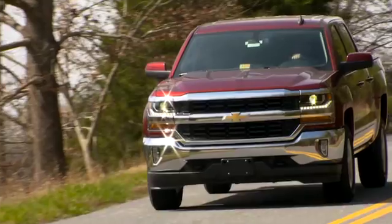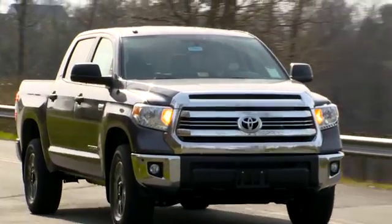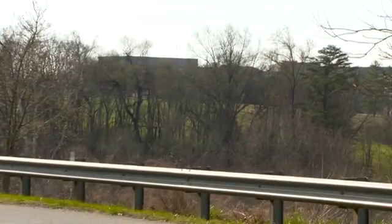For two of the models we did see differences between the crew cab and extended cab versions. The Silverado 1500 and Tundra crew cab models performed worse than the extended cab. The extended cab received acceptable ratings whereas the crew cab versions only received marginal ratings.